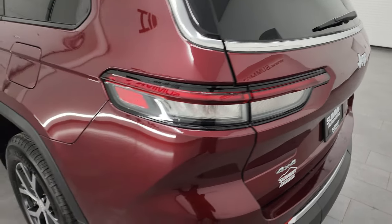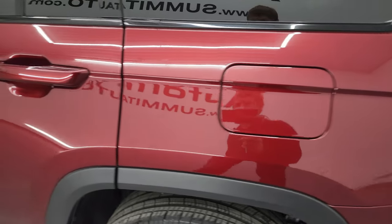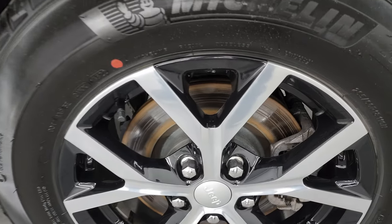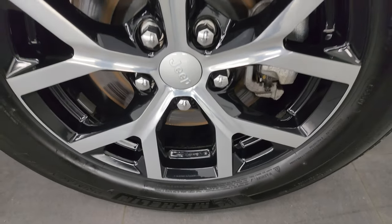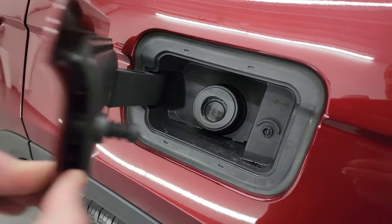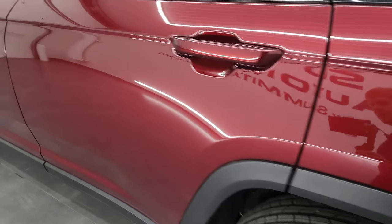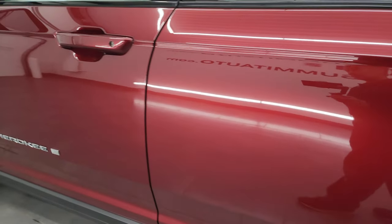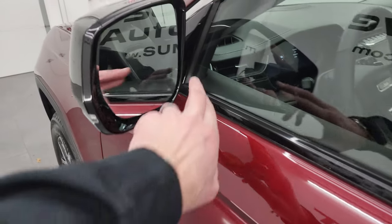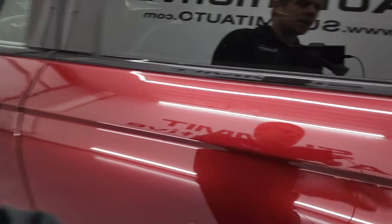Coming down the driver's side, it's just as clean as the passenger side — no major dents or dings on the rear quarter or door. The back wheel is in excellent condition as well; all the wheels are very nice on this vehicle. This one does have the capless fuel fill, which is a really nice feature — never get gas on your hands again. The doors look really good. It does have the enter and go system. The mirrors have the heating element, blind spot monitoring, and built-in directional signals.